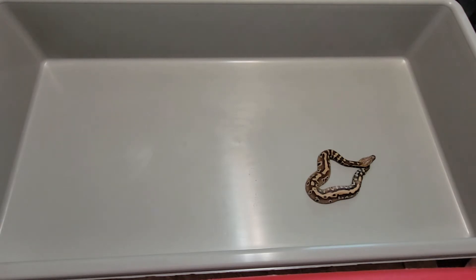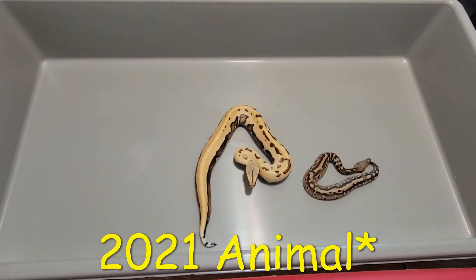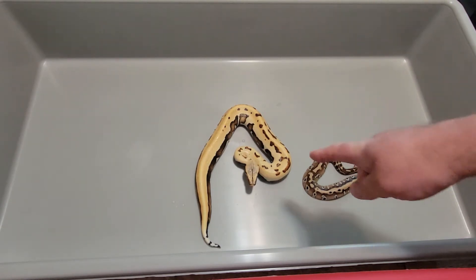This is also a 2020 animal — a golden eye that hatched out in January, so it's about four months old. He's had about 10 meals so far and one shed. So in four months it went from a hatchling right here to that.